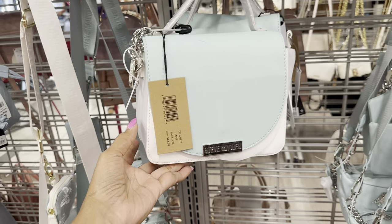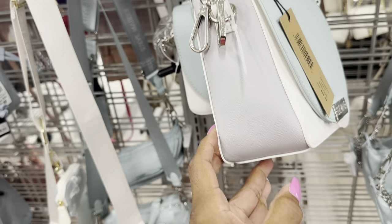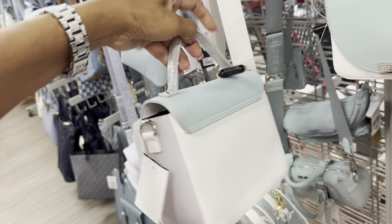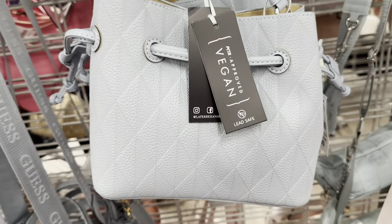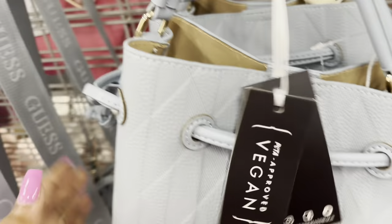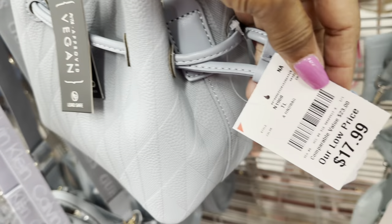This is new to me — Steve Madden in mint, gray and white. The name is Melody. Also comes with a crossbody strap. This bag is $25. This one is a drawstring with a top handle and the crossbody strap is inside — $18.